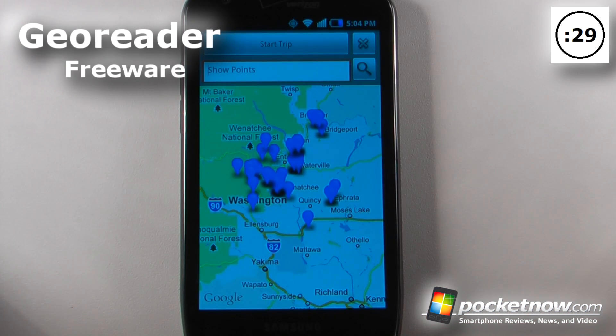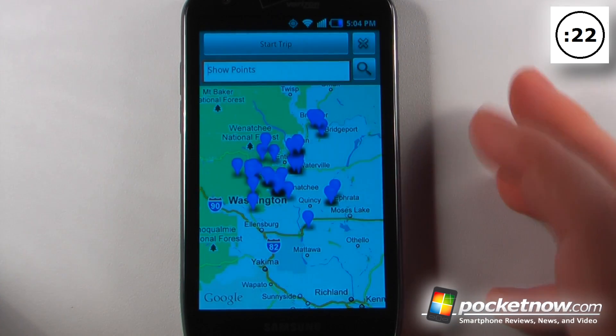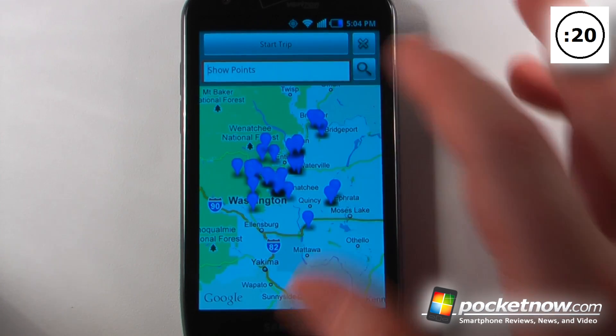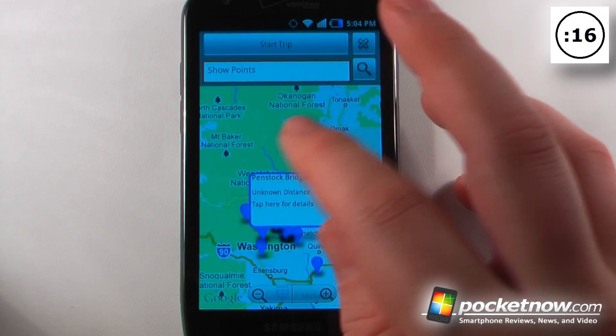GeoReader is a free application available on the Android market. What this app does is it reads to you about historical places when you travel on a trip. You just plug your phone in to a car charger, hit start trip, and when you reach one of these destinations it will read to you what it is.